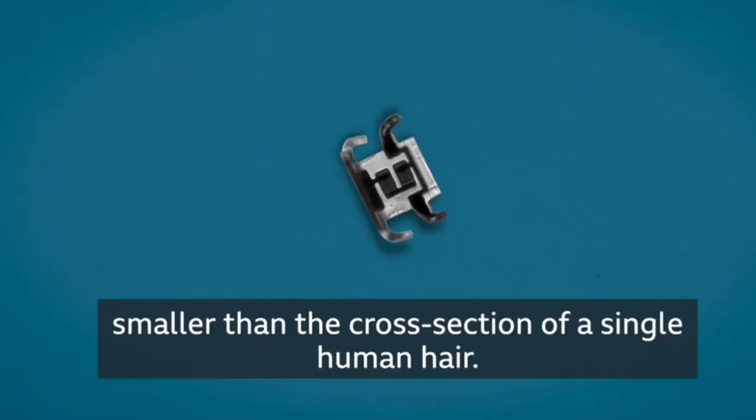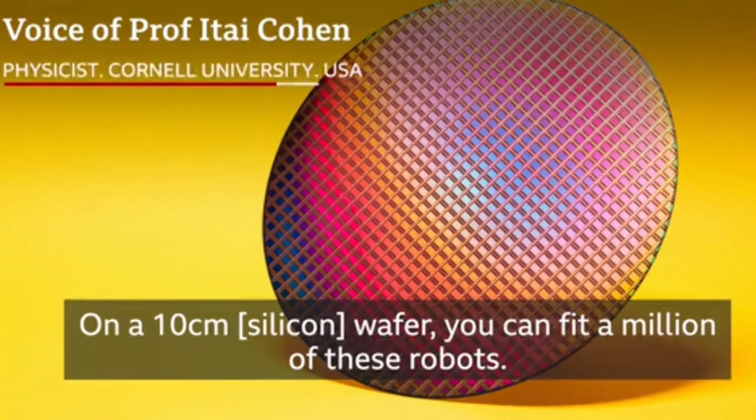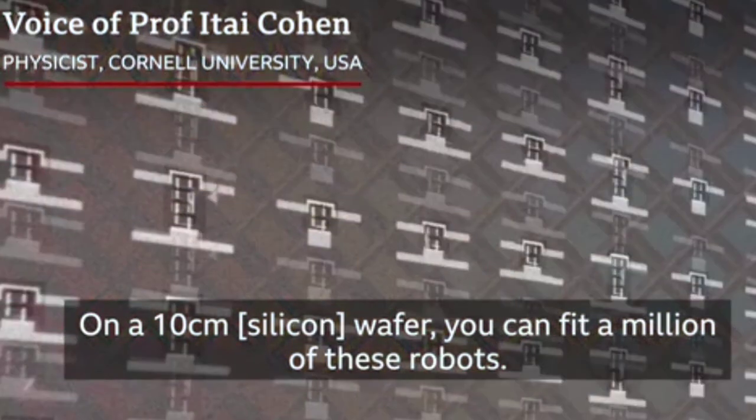These robots are really tiny, smaller than the cross-section of a single human hair. On a 10-centimeter wafer, you can fit a million of these robots.